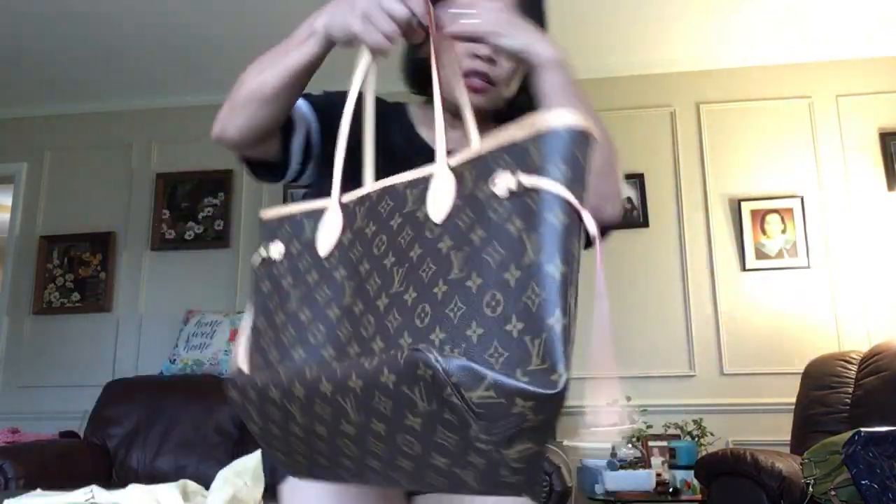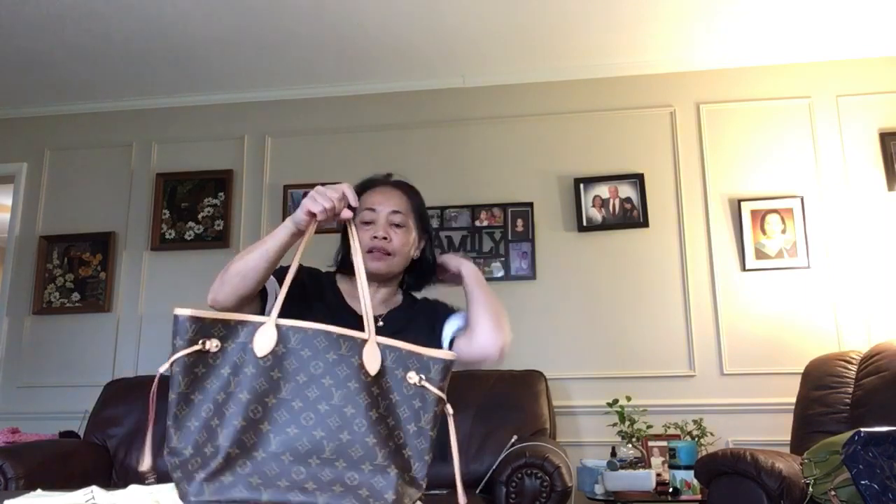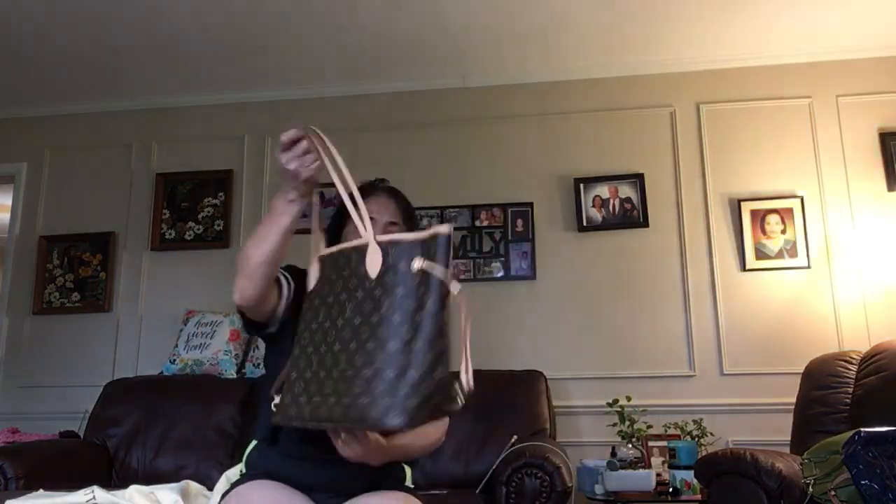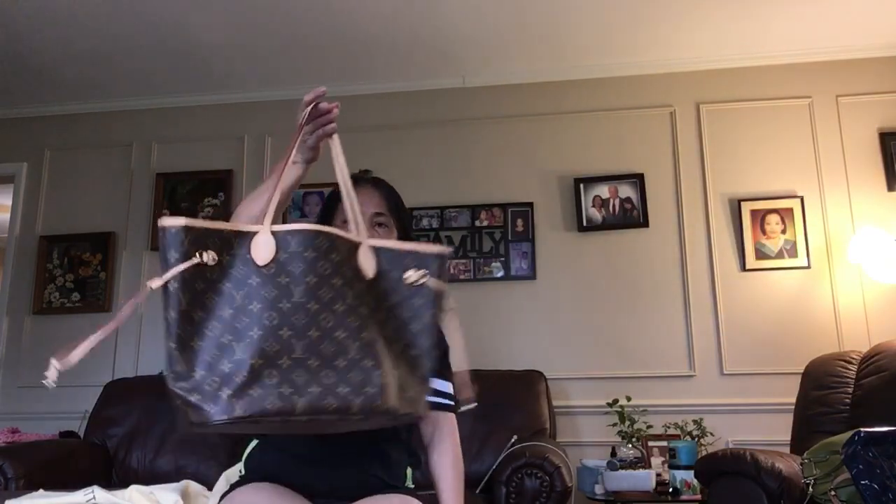If you put a lot of things inside the Neverfull, it stays open like that — it just expands. See?